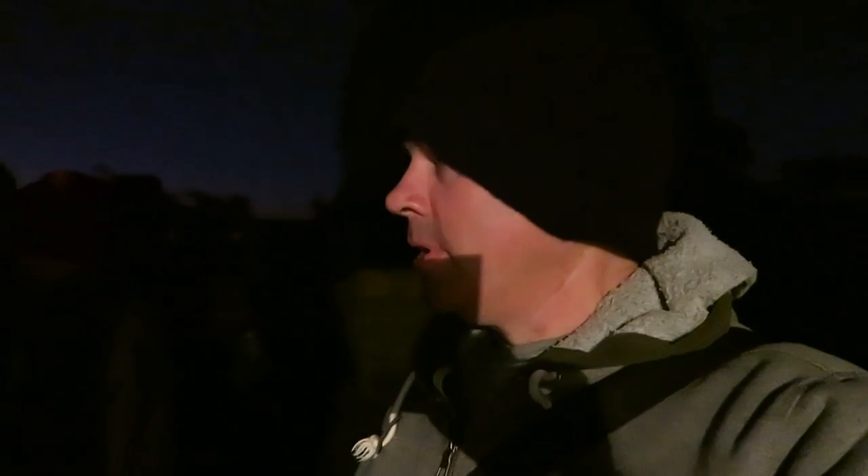Good evening. Nozwonki here. It's observing night at Linden and it's just getting dark now and the sky is magnificent. It's completely clear, but unfortunately it's a bit windy.